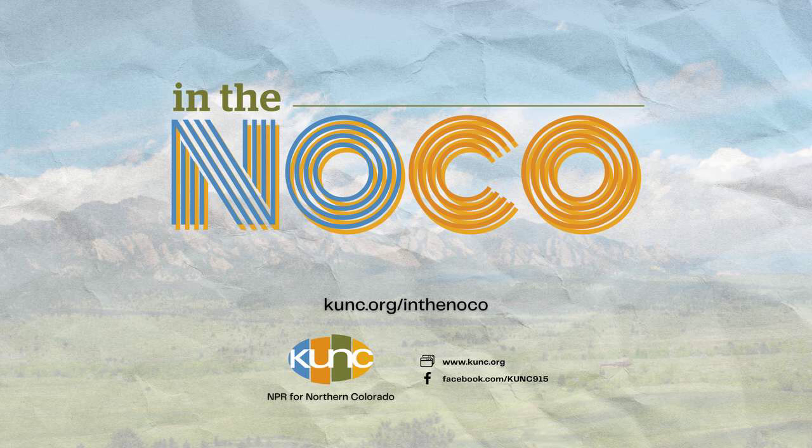From KUNC and the NPR Network, this is In the NoCo. I'm Erin O'Toole. Limiting the carbon emissions of a new home or office long before anyone lives or works in it — that's the goal of a key piece of Boulder's new energy code that will take effect later this year.